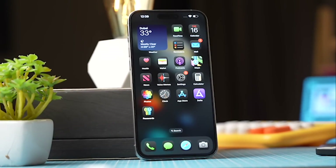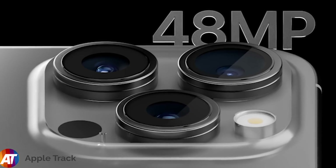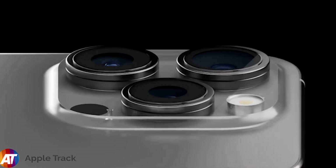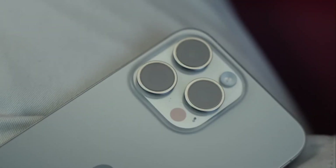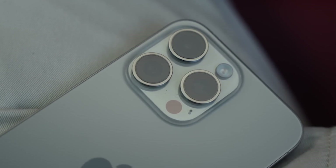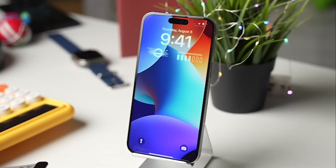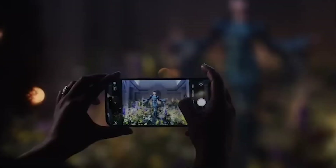Now let's talk cameras. The iPhone 16 Pro Max is rumoured to feature a 48-megapixel ultra-wide lens, up from 12-megapixel on the iPhone 15 Pro Max. And that's not all — the telephoto lens could see a jump to a 300mm focal length, which is more than double the reach of its predecessor. Plus, Apple might introduce a new capture button that could revolutionise how you take photos and videos. Rumour has it that this button will allow you to focus, shoot, and even zoom with just a swipe of your finger.